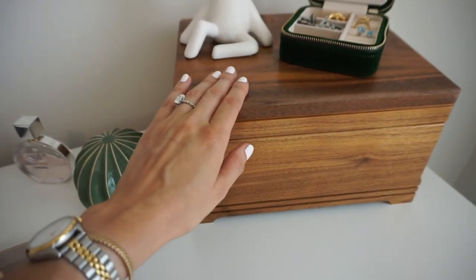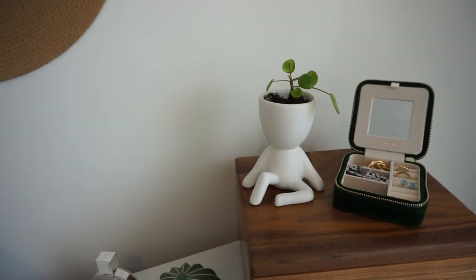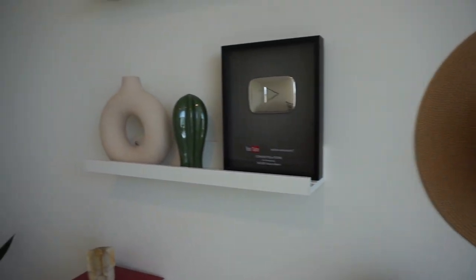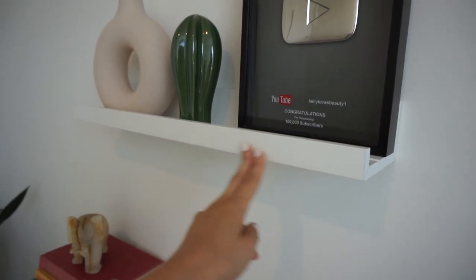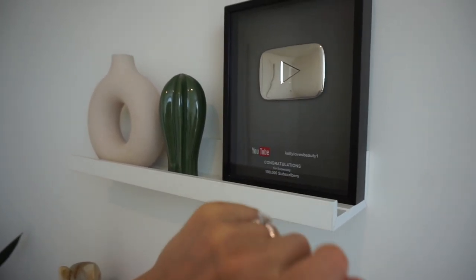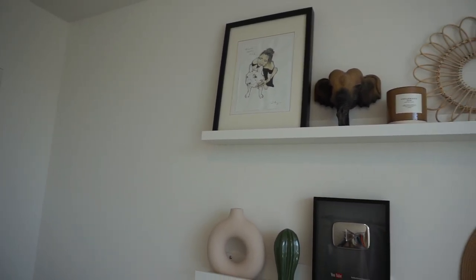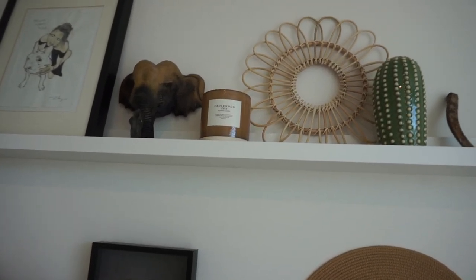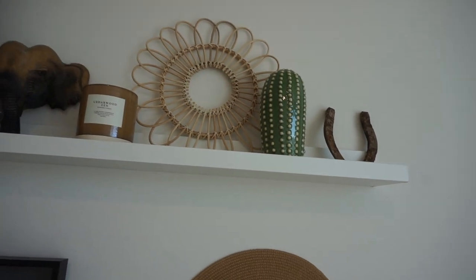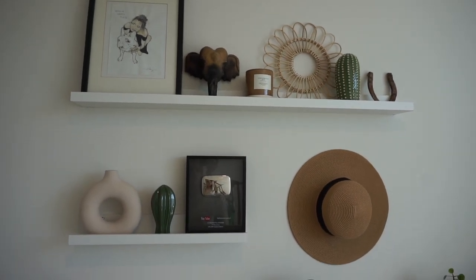These little cacti I got as a set of three, also from IKEA. There's some fragrance, and this little travel jewelry box is actually from my mom. I have my little money plant up here too. I hung a little straw hat up here, and again these are part of the cactus collection. This shelf is from IKEA — my little YouTube plaque memorabilia is here, this face is also from IKEA, a painting that was done for me, my little wooden elephant from Thailand, and a candle from H&M.